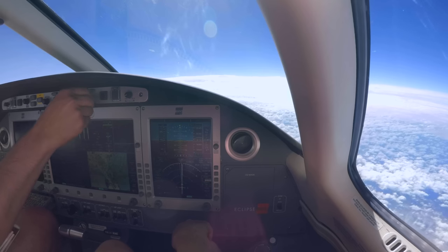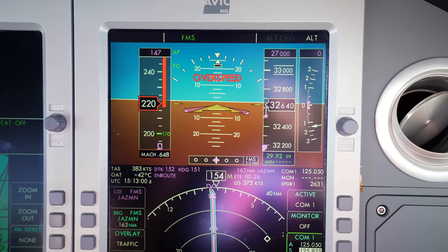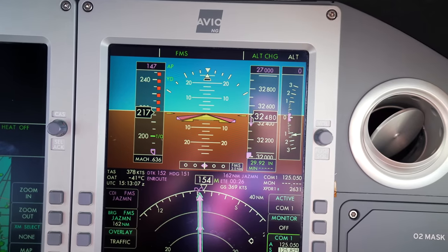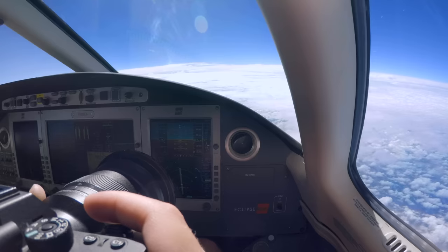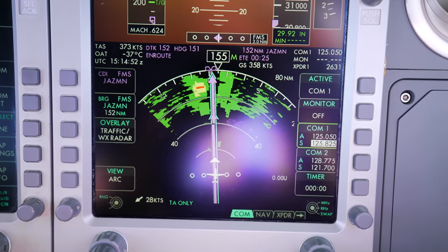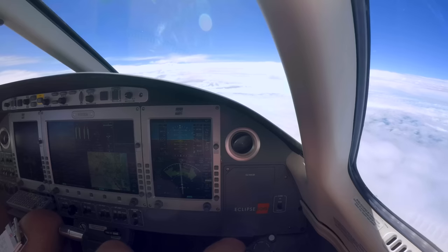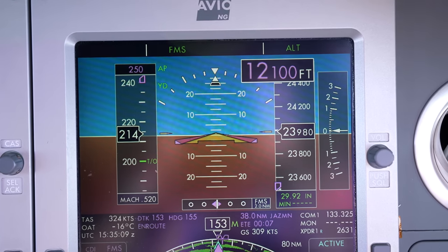ATC clears us direct Jasmine, descend to 27,000. MMO is Mach 0.64. That yellow we're painting on the radar should pass off our left side and not be a factor. We're feeling pretty optimistic about threading through this weather even as low as we're going to be. ATC then clears us to cross Piglet at 11,000 feet, then 250 knots, altimeter 2994.